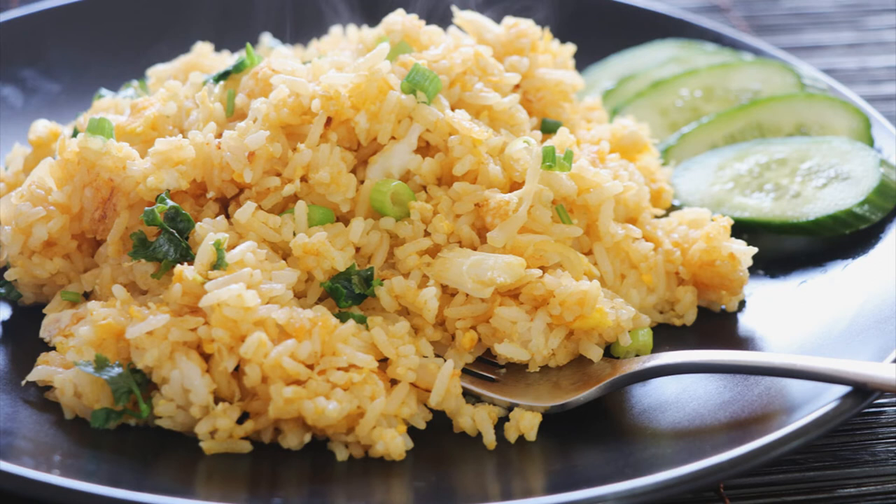First up is crab rice. This is a different variation of crab rice you may have had in an Asian restaurant — this is not Asian inspired, it's more Southern inspired. You have your crab meat, blue crab meat preferably, white rice, chop up your onions and your bell peppers.